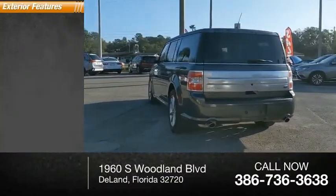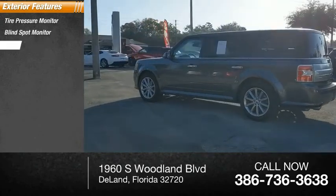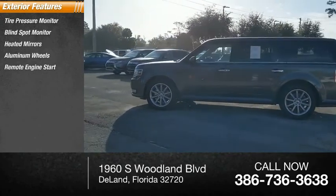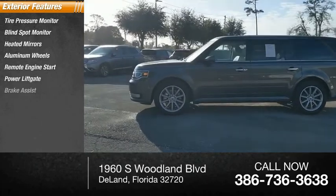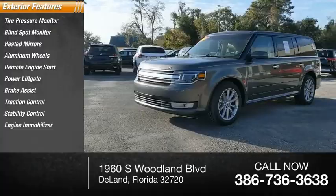Here are some of this vehicle's great options: tire pressure monitor, blind spot monitor, heated mirrors, aluminum wheels, remote engine start, power lift gate, brake assist, traction control, stability control, and engine immobilizer.